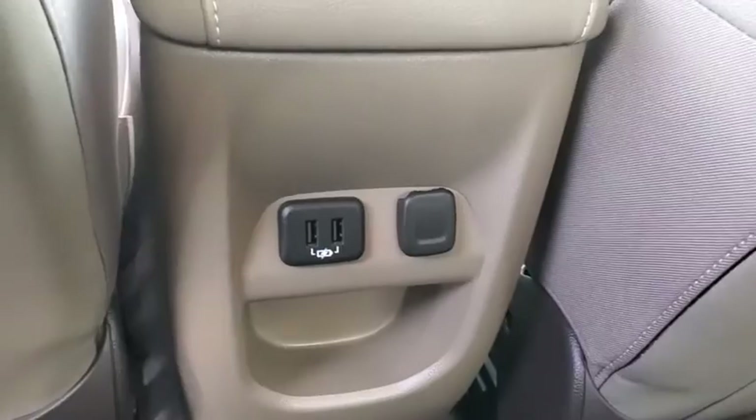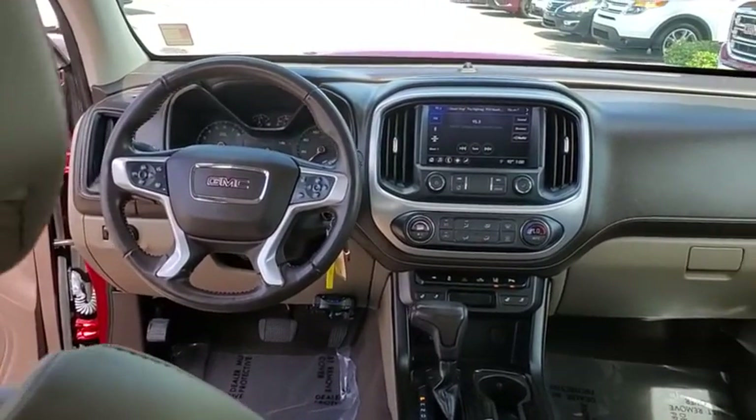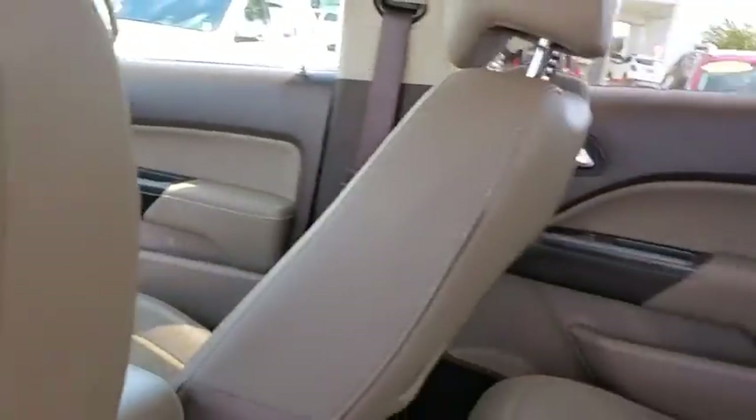Bluetooth, dual airbags, alloy wheels, power steering, four-wheel disc brakes, security system, power windows, electronic stability control.